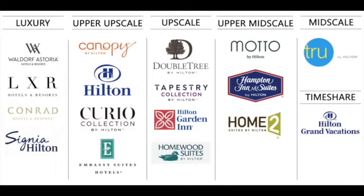Tier two is upper upscale — these are fantastic. You pay a little more than tier three but they're really nice, and occasionally you can find them at the same price. Some people argue DoubleTree is on the edge of tier two and Embassy Suites is on the edge of tier three depending on location. Tier two includes Canopy, the Hilton-branded properties, Curio, and Embassy Suites. The upgraded benefits and food credits here are typically a bit better.